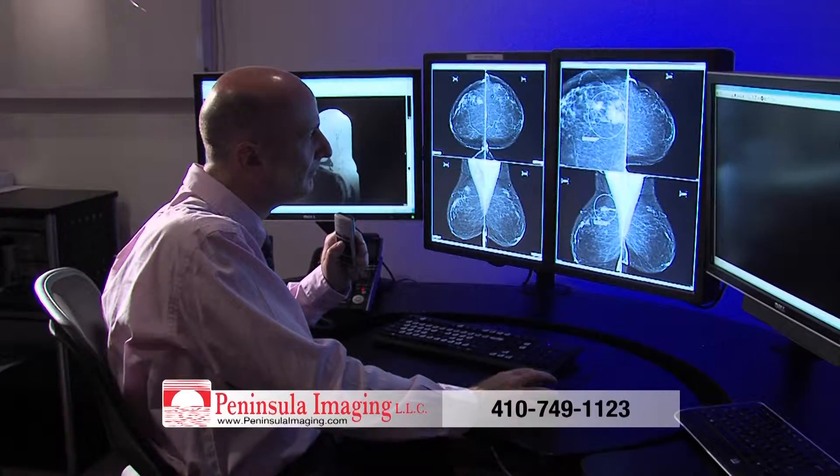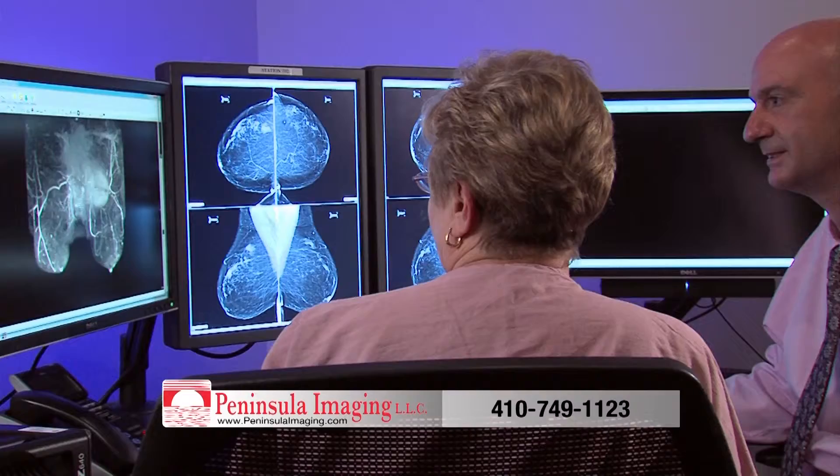Your exams are read on site so your doctor gets fast results with follow-up and resources when you need them most. Our investment in 3D mammography will provide better cancer detection for the women in our community.